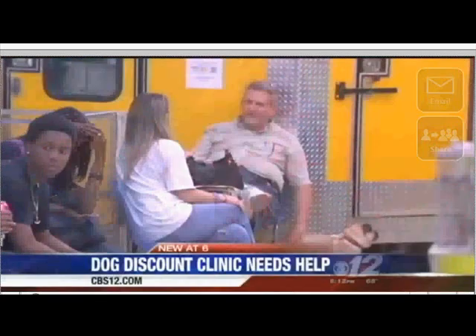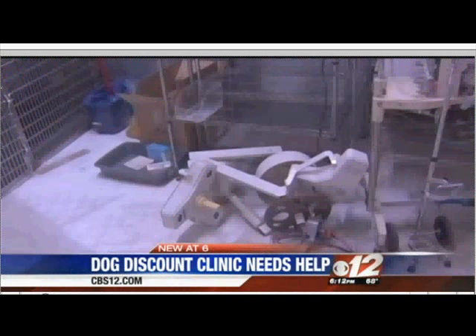New at 6, a local non-profit discount dog clinic needs your help. Paws to Help moved into their newest facility just two years ago, but it's already deteriorating to the point where they're going to have to move again. CBS 12's Craig Gold visited the clinic this afternoon and brings us the very latest.